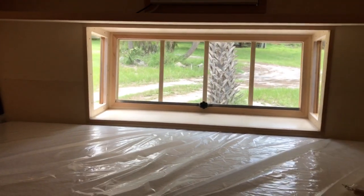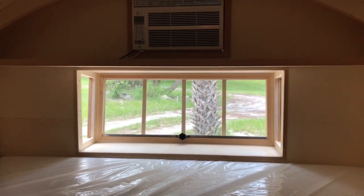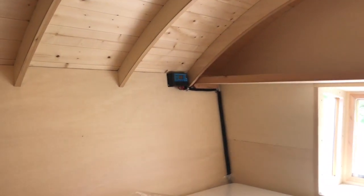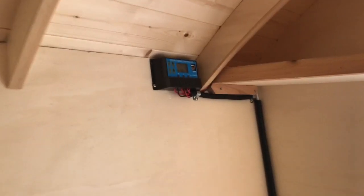Here's what the bay window looks like from right next to the bed, with the AC right above. And there's our solar control module right there - USB ports and stuff.